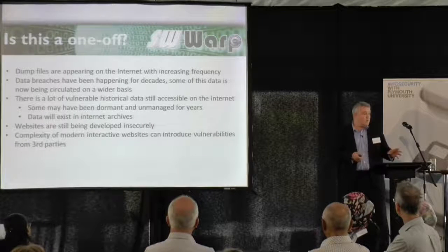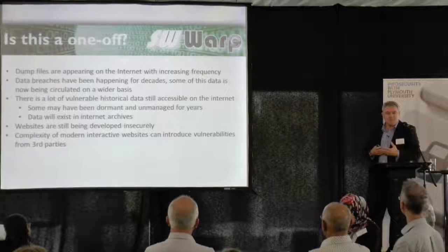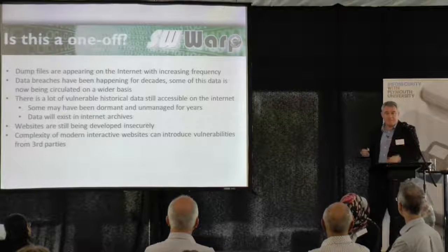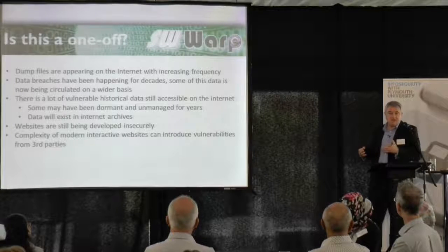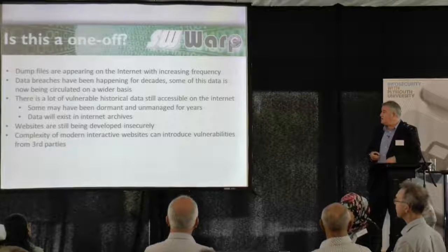And of course, we've got the complexity of modern websites where they're pulling information from social media feeds, adverts, and all sorts of other places. That complexity means there's a greater chance of vulnerabilities being introduced, and it is a big concern.